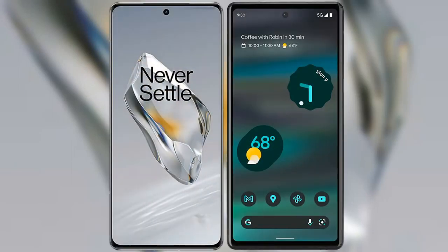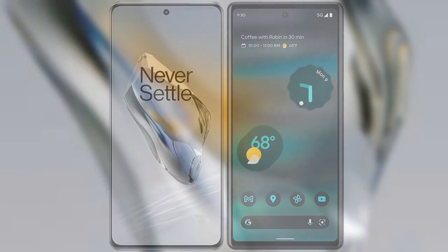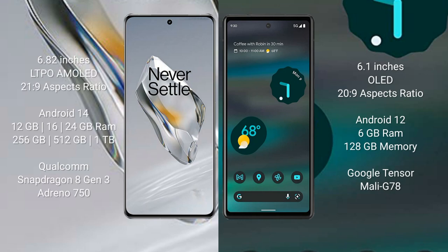I will compare the new OnePlus 12 with the Google Pixel 6a. The OnePlus 12 comes with a 6.82-inch LTPO AMOLED display and an aspect ratio of 21:9. The Google Pixel 6a comes with a 6.1-inch OLED display and an aspect ratio of 20:9.